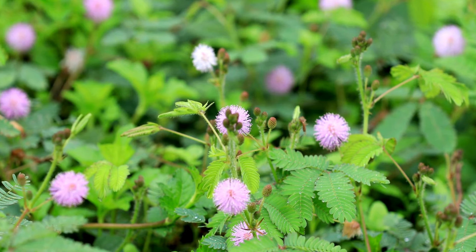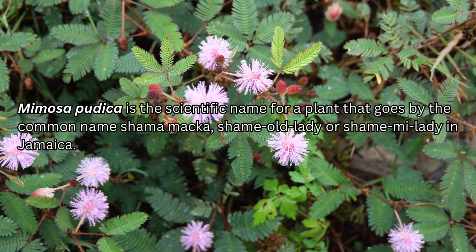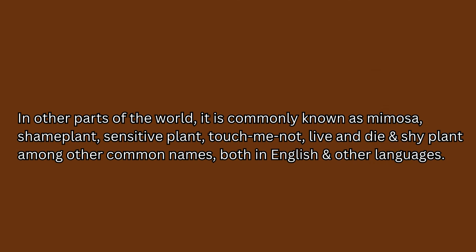Let's dive straight into the video. What is Mimosa Pudica? Mimosa Pudica is the scientific name for a plant that goes by the common name shame-a-maka, shame old lady, or shame-me-lady in Jamaica. In other parts of the world, it is commonly known as Mimosa, shame plant, sensitive plant, touch-me-not, live and die, and shy plant, among other common names in English and other languages.